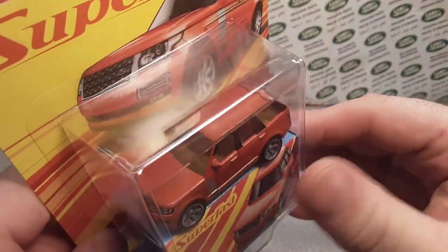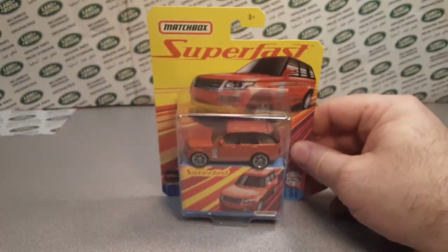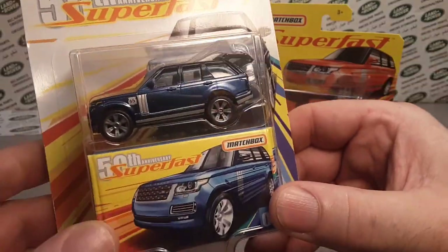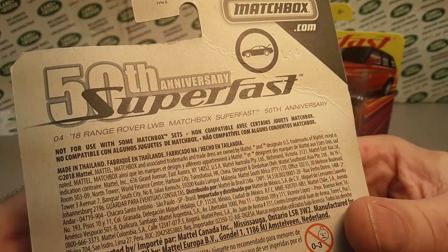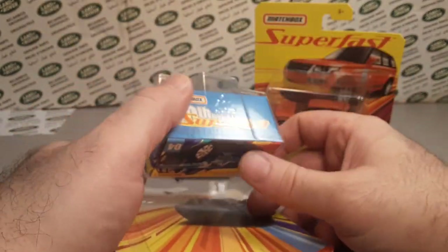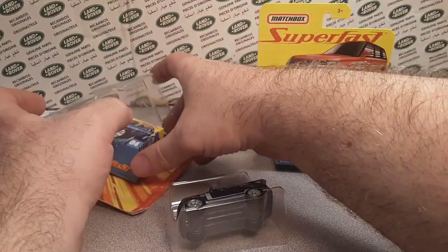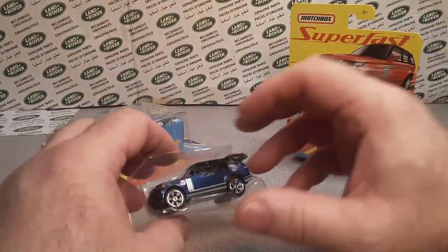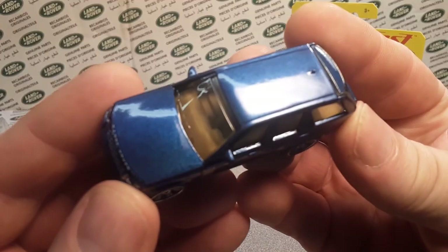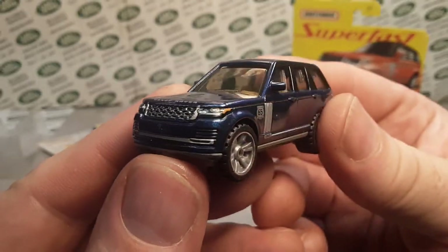We've got it in orange. What we have is a recolor - totally different packaging, look at that. This was the 50th anniversary Super Fast that came out back in 2018, so two years ago. Very beautiful model. This is how it comes. I'm kind of dilly-dallying here because I don't know if I want to open this one yet since it's my one and only, but this is the blue one - a very, very beautiful metallic blue color with beautiful detailing.